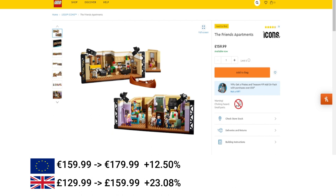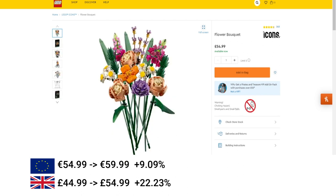Then we move on to Icons. We've got the Friends Apartment, increased by 12.5% in the EU, but quite a substantial increase in the UK of 23% — basically a £30 increase on the set. Moving on to the Flower Bouquet, always a discounted set as well — 9% increase in the EU and a 22% increase in the UK.